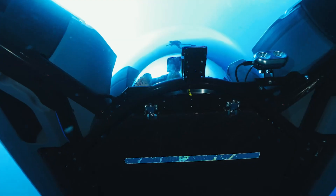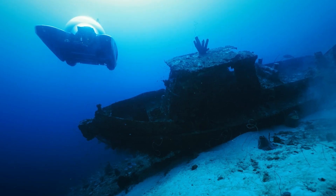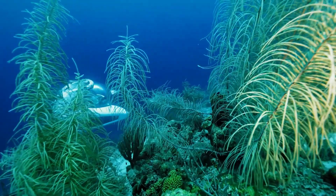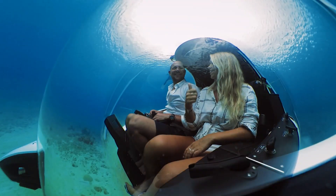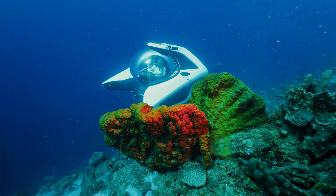Despite its compact size, it reaches impressive speeds of up to 3 knots underwater. The U-Boat Works Nemo perfectly balances luxury, innovation, and practicality, offering a seamless and sophisticated ocean adventure.